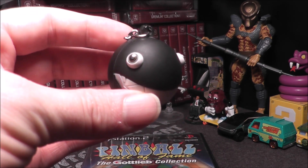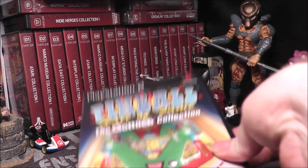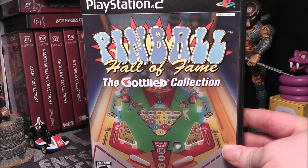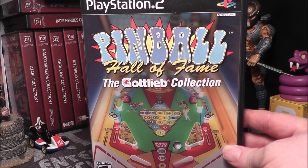The Spherical Chain Shop is back, and he's had several relatives work in the pinball industry, which is why he brought with him today Pinball Hall of Fame: The Gottlieb Collection for the PlayStation 2. Let's go ahead and pop it in the PS2 and see how it holds up today.